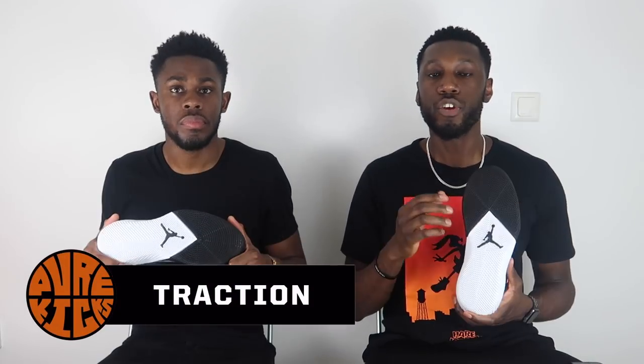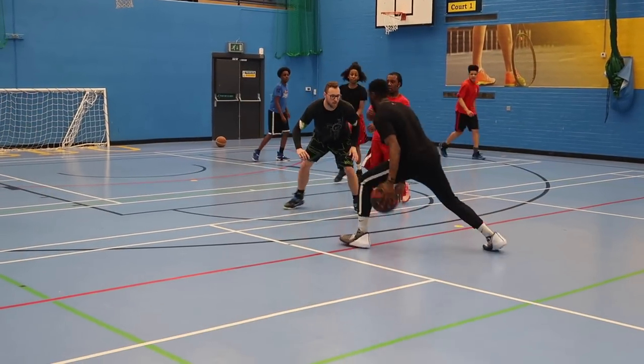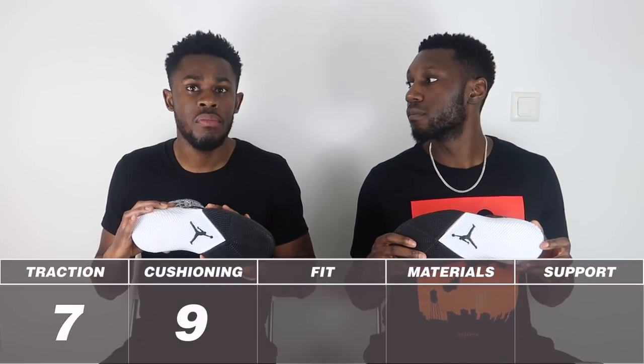Moving on to traction — we have a modified herringbone crisscross pattern with individual nodes which help with adaptive grip. It felt really really good on clean and mildly dusty courts, held up amazingly well. Not so much on very dusty courts, but that's to be expected. On dusty courts, wipe the traction every other play and you'll be good. For outdoor play, the solid rubber compound is quite hard so you could probably be okay outdoors, though the individual nodes will wear down over time. Traction score: a solid seven out of ten.